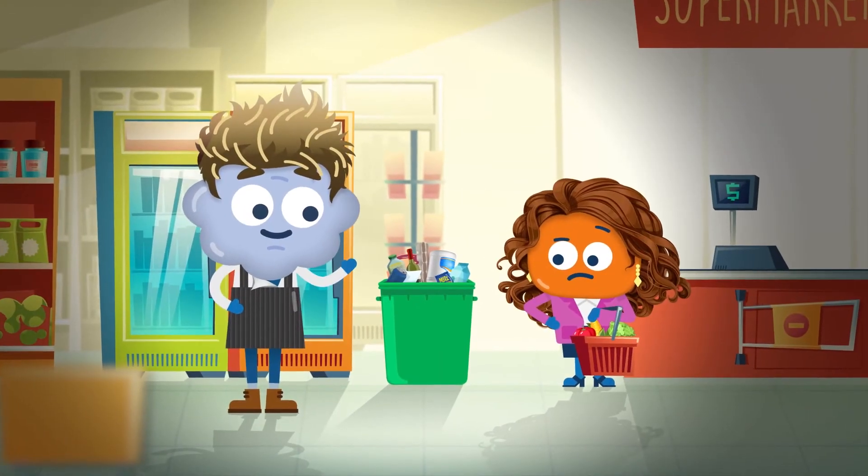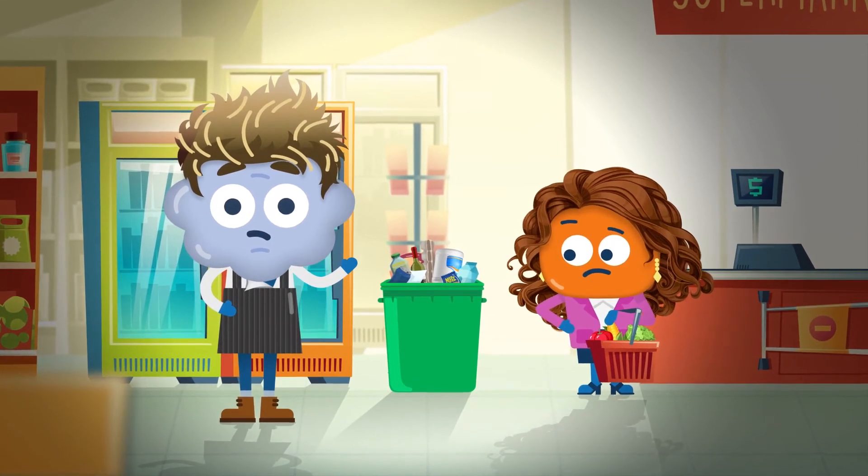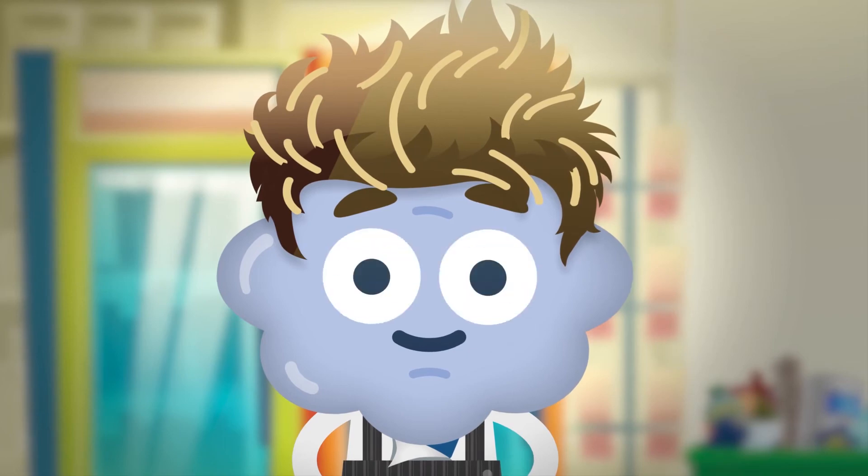Today's consumers want more sustainable packaging while maintaining high food safety standards. It's a tough challenge, which is why innovations in food packaging are so important.